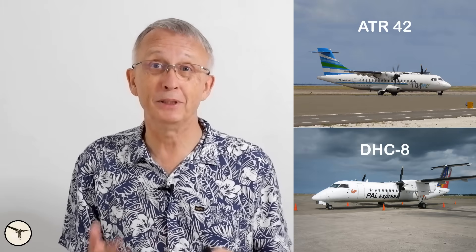The ATR aircraft and the Dash 8 are two of the most iconic and widely used regional turboprop aircraft ever built. For more than 4 decades, these two aircraft have competed for the same customer base, dominating the regional aviation sector. Their reliability, efficiency and versatility have made them popular choices for airlines and operators around the world.